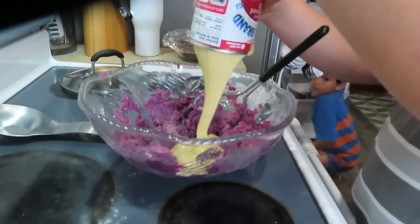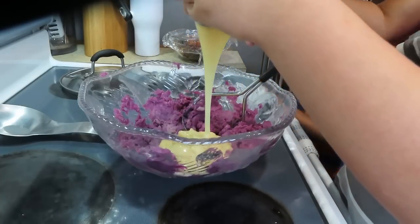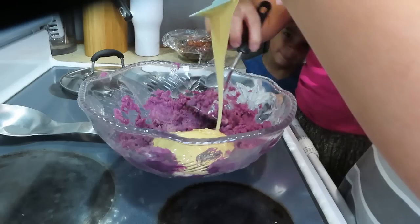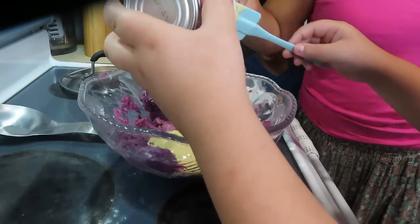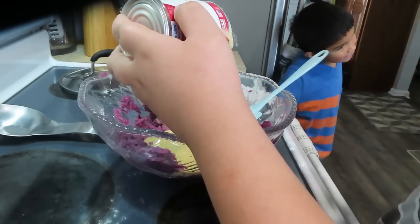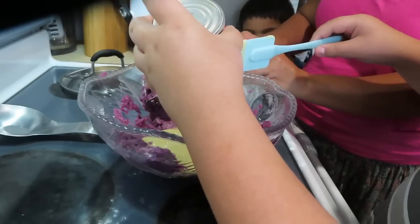I'm pouring sweet condensed milk — this is going to be a pie. Let me take this out. He says he likes making dessert. He told me it's a pie. Do you want to pour the egg? Let's add condensed milk and egg.